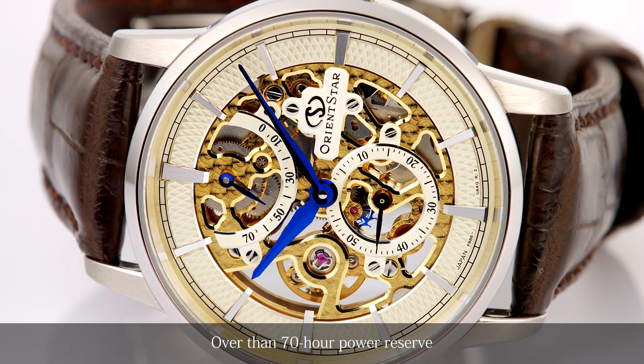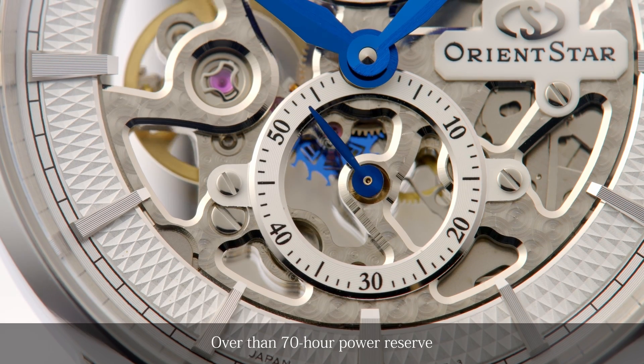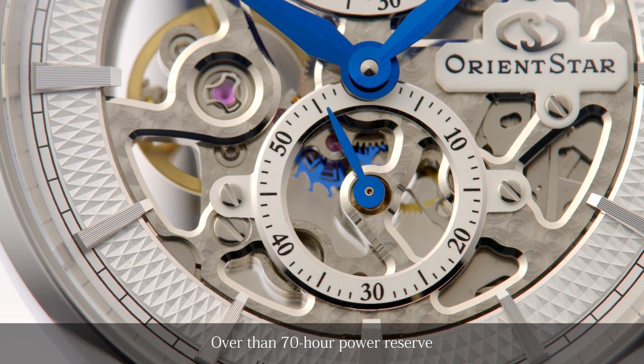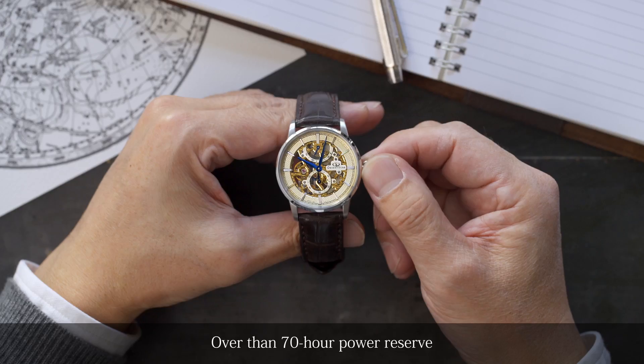Featuring a new hand-wound movement with 70 hours of power reserve, this innovative new model combines classical design elements with the latest technologies to create a bold commemoration of Orient Star.